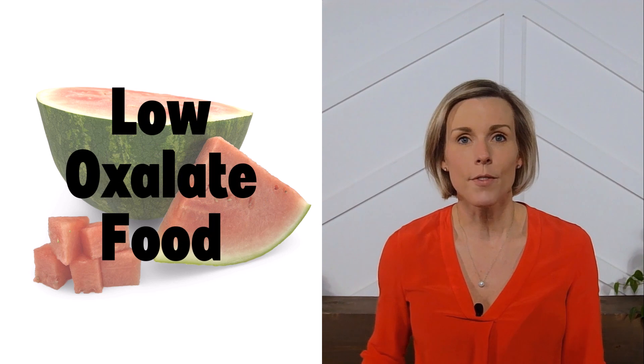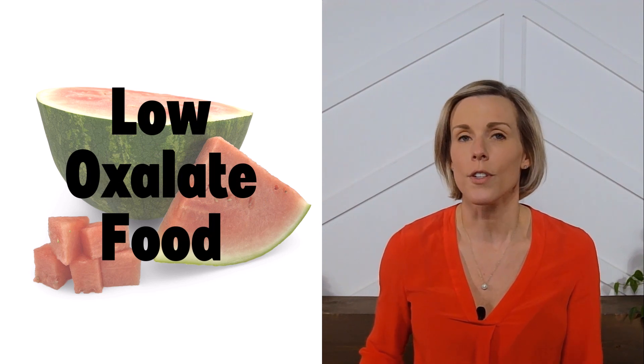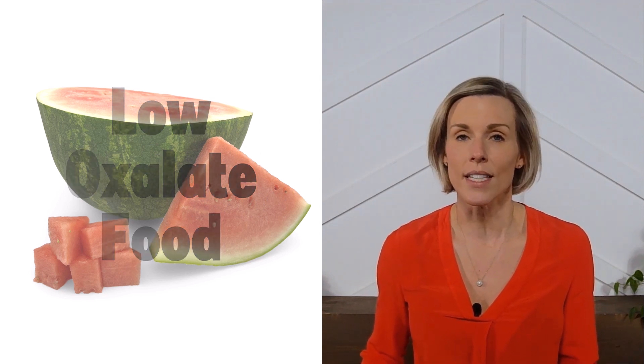Watermelon is considered a low-oxalate food, so if you're prone to kidney stones and you're trying to limit your oxalate intake, then watermelon is safe to eat.